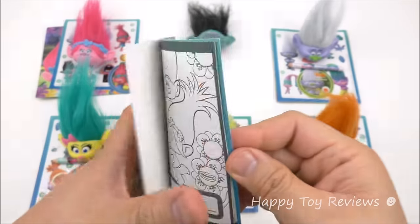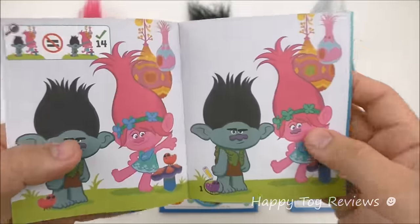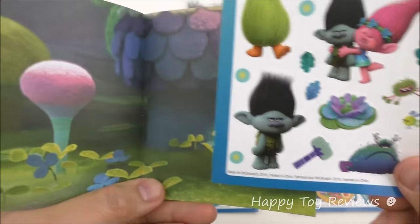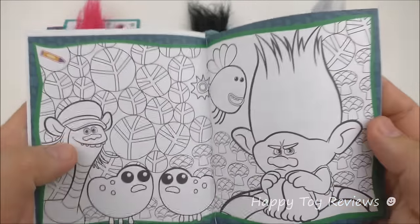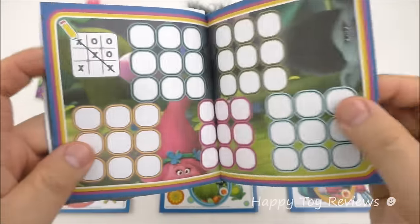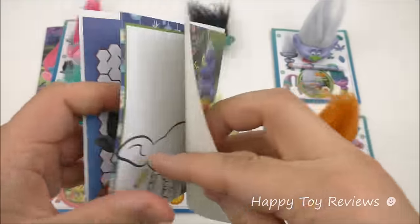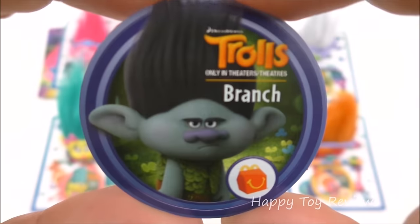Here's Branch's booklet. So here you can color this and write your name down. Here there are 14 differences — can you spot them all between the two? And here you can apply the sticker sheet anywhere. On this side here you can color some more — there's Branch again. You can play tic-tac-toe. There's a maze here, so you start here and end up there. And here you can color and draw Branch. And here's Branch's disc.